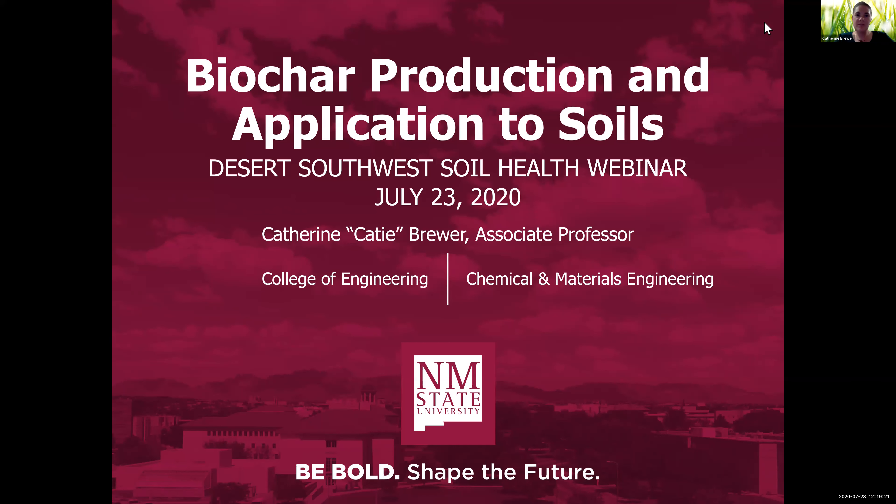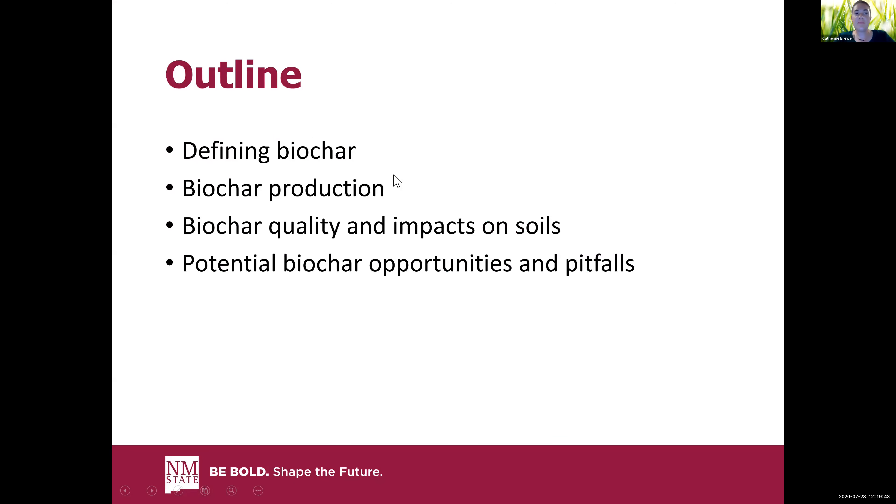I'm going to talk to you about biochar production, and keep in mind, I'm going to be doing this from the perspective of an engineer. So we will get to soil, I promise, but I'm going to start the first part with how to make char. I'm going to talk about what biochar is, how you make biochar, biochar quality, and what I mean by that because it has many definitions, and then some of the opportunities and pitfalls of biochar.